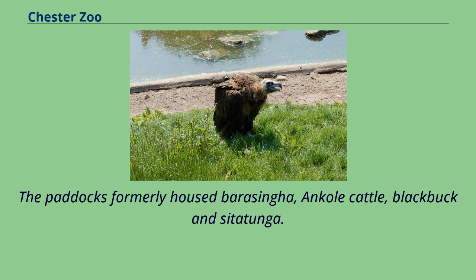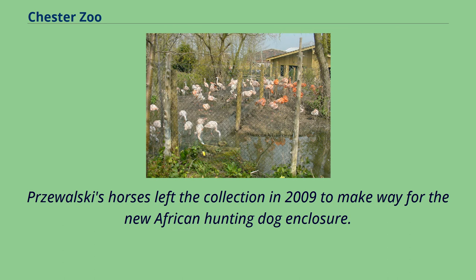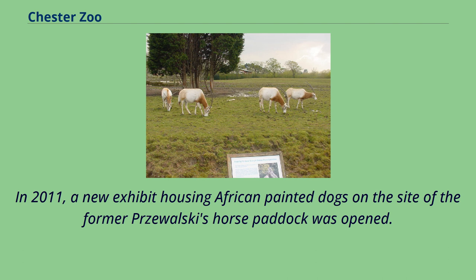The paddocks formerly housed Barasingha, ankole cattle, blackbuck and scimitar-horned oryx. Other paddocks on the west side of the zoo support grazing herds of Grevy's zebras, scimitar-horned oryx, Kirk's dik-dik, eastern bongo and roan antelope. Przewalski's horses left the collection in 2009 to make way for the new African hunting dog enclosure. In 2011, a new exhibit housing African painted dogs on the site of the former Przewalski's horse paddock was opened.